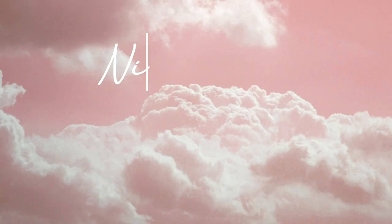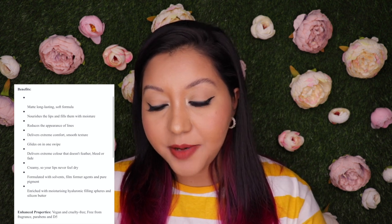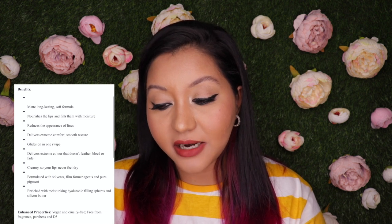Let's go over the benefits and key features of these lipsticks. It says it is a long-lasting soft formula that nourishes the lips and fills them with moisture, reduces the appearance of lines, delivers extreme comfort, smooth texture, and glides on in one swipe. It delivers extreme color that doesn't feather, bleed, or fade. It is creamy so your lips never feel dry. This is vegan, cruelty-free, and free from fragrance, parabens, and D5.